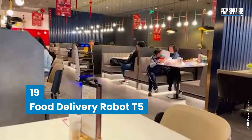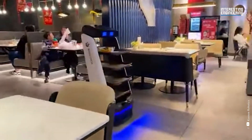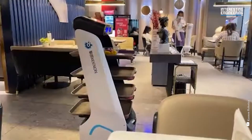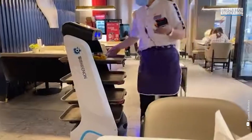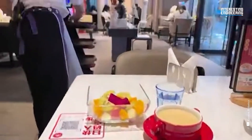19. Food Delivery Robot T5. The serving robot can run reliably and efficiently in many application scenarios, thanks to its self-developed synchronous localisation and map generation system and multi-sensor fusion algorithms, which include the encoder, gyroscope, image module and Wi-Fi. Furthermore, the Android control system improves robot interaction diversity and scene adaptability via touch sensors.